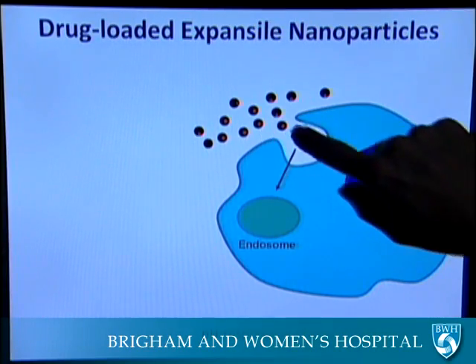A nanoparticle is in essence a small package made out of little tiny molecules that can contain a drug inside of it. That allows us to send that package to different places where we want that drug to go.